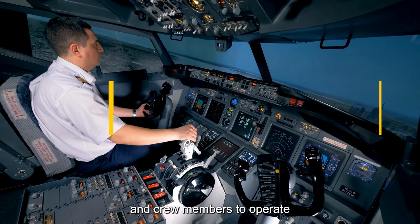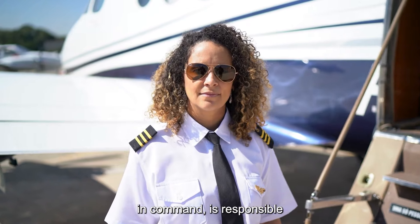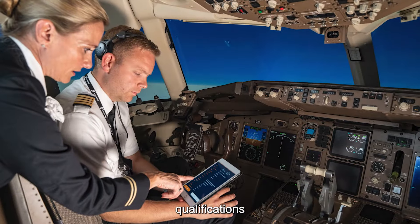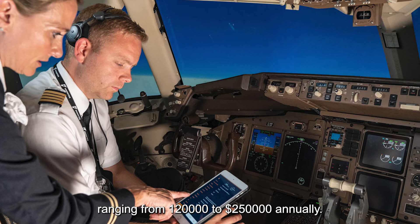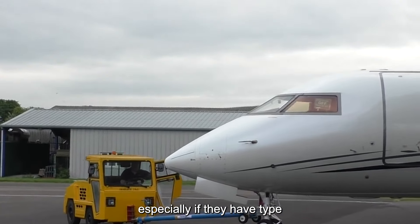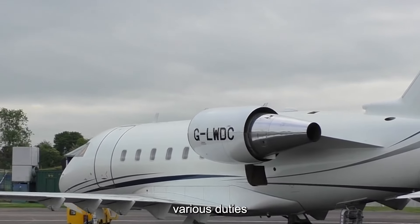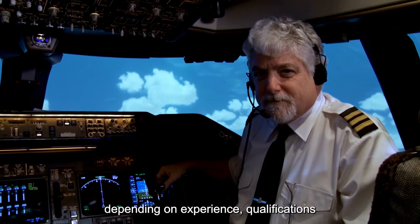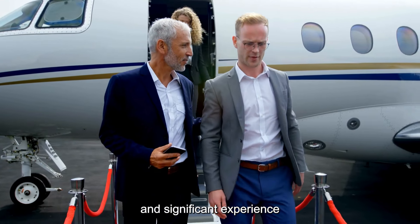Hiring professional pilots and crew members to operate your Challenger 601 is a significant expense. The captain, also known as the pilot-in-command, is responsible for the safe operation of the aircraft and overall decision-making during flights. In the United States, experienced Challenger 601 captains can command salaries ranging from $120,000 to $250,000 annually, with those holding type-specific training commanding higher salaries. The first officer, or co-pilot, assists the captain and typically earns between $60,000 to $150,000 per year, with Challenger 601 type ratings and significant experience commanding higher pay.